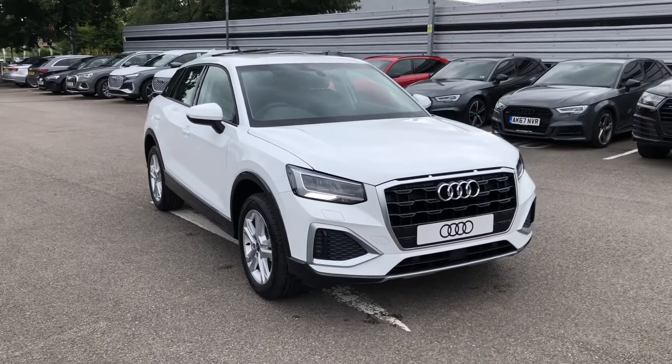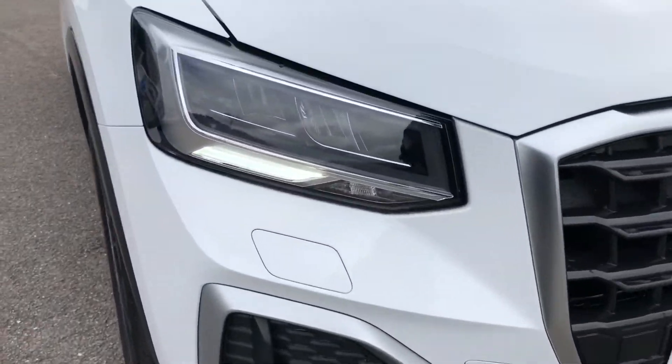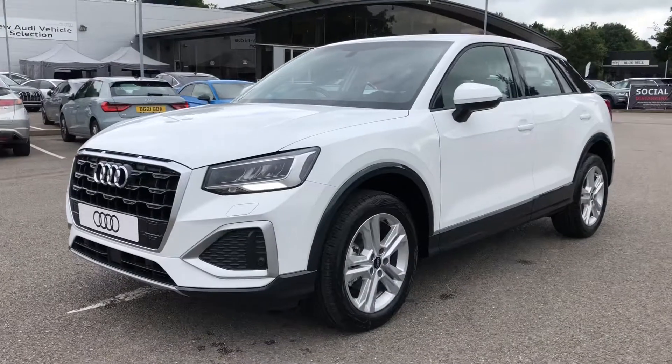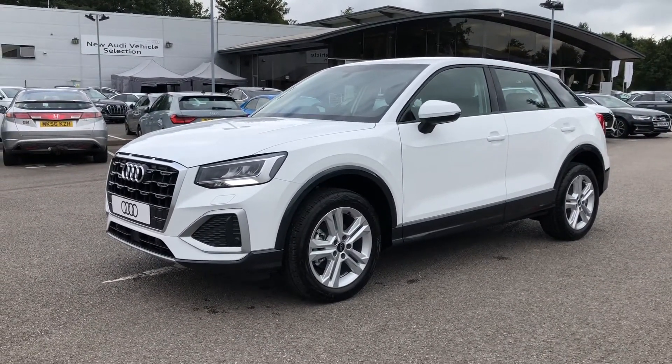The car comes with LED headlights as well as LED daytime running lights, which provide incredible visibility in all conditions and have a lifespan of up to 50,000 hours. As you can see, this car looks gorgeous finished with a nice contrasting silver trim around the front of the vehicle as well — it's got a very stylish look to it.